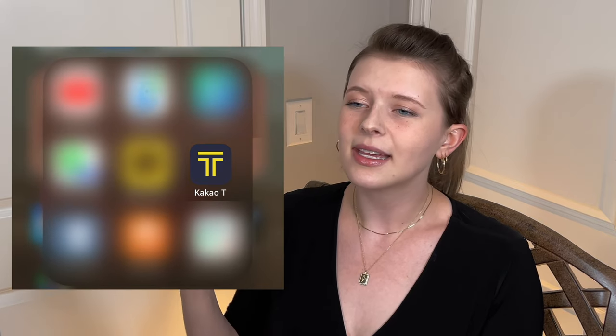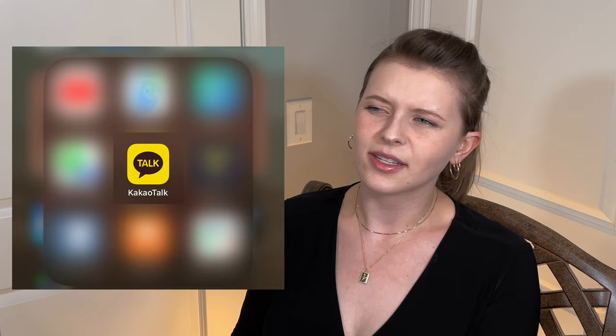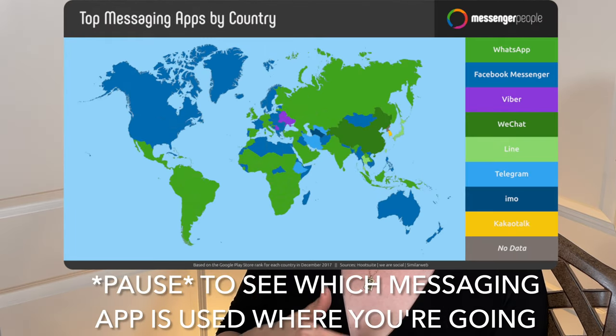Uber will work in many countries abroad, but there is probably a better app specific to that country. If you want to get a taxi fast, with Kakao Taxi that taxi is showing up in three to five minutes because it is what everybody uses. That also segues into messaging apps — in many countries people don't use the default texting app on their iPhone. In South Korea they use KakaoTalk, in China they use WeChat. You can get someone's phone number but there's a high chance they'll say 'do you have KakaoTalk? Can I have your ID?'